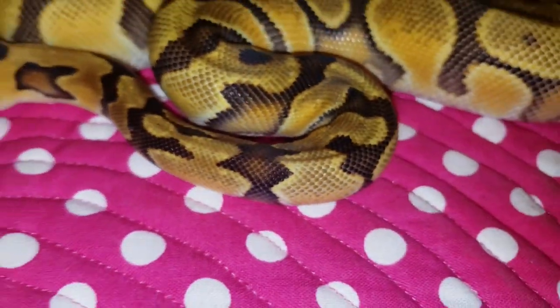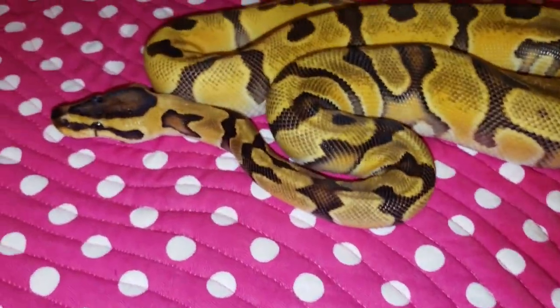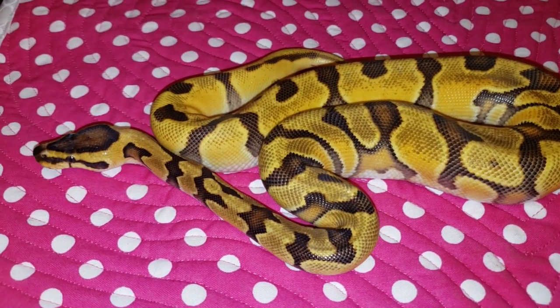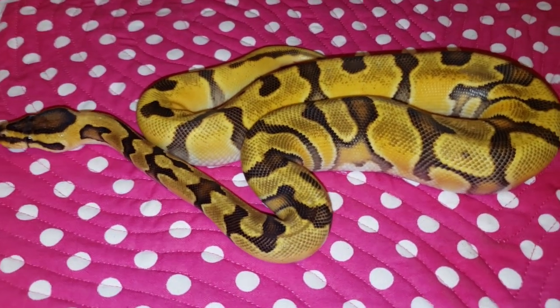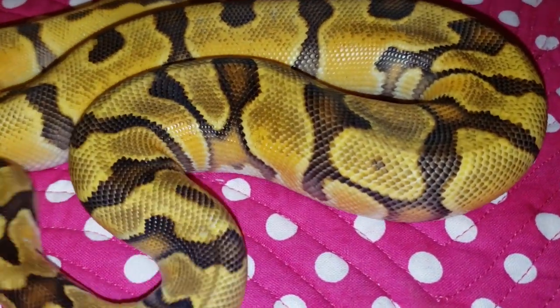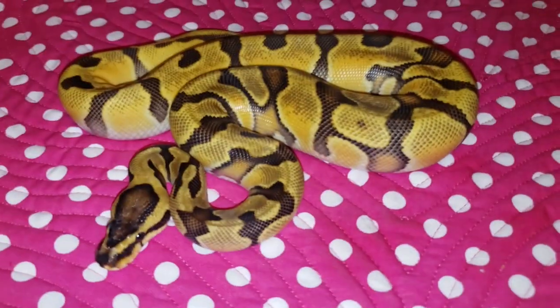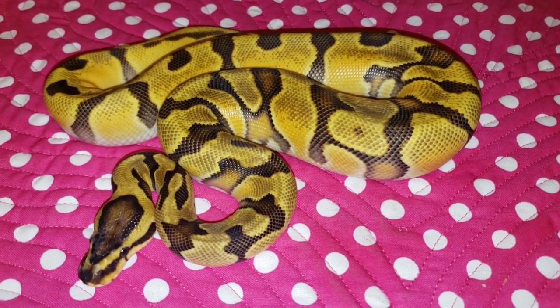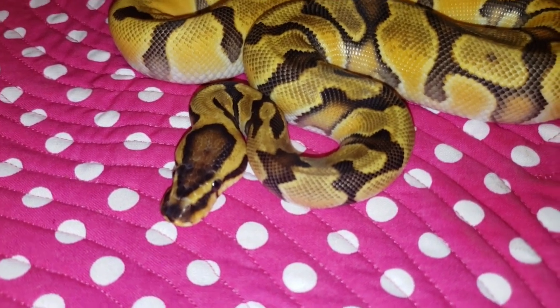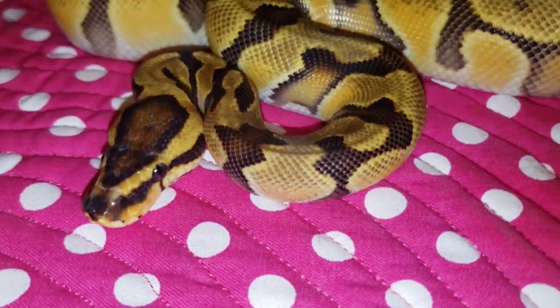Nothing really special, but I feel like she's a great example and I just really liked her colors. It was one of the silent bid auctions, and I got her for a good deal, so I went ahead and got her. So this girl right here is an Enchi OD Yellowbelly 100% Het Clown.